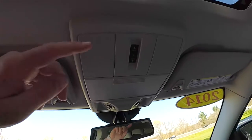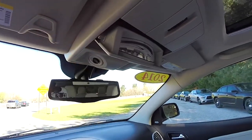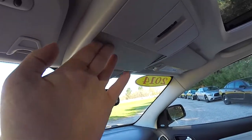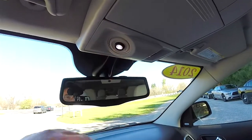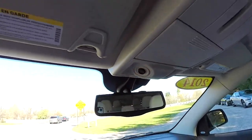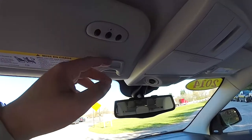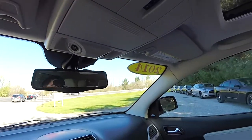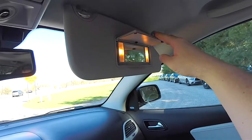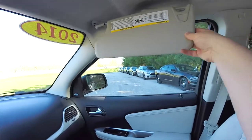Looking overhead: power sunroof control, sunglasses holder, and a convex interior observation mirror. Aimable LED map lights for the driver and passenger. On the driver's side sun visor there is a three-channel HomeLink universal garage door opener and a little ticket holder. The sun visors also feature illuminated vanity mirrors and are sliding.